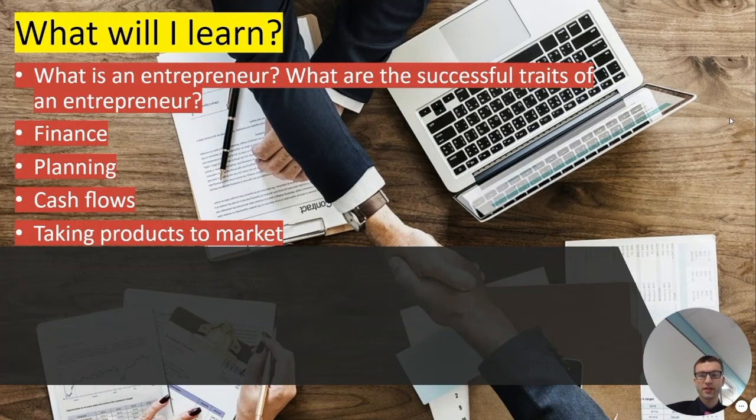So these are the things you're going to learn in year nine. The first thing is what is an entrepreneur and what are the successful traits of an entrepreneur. We also go through elements such as finance, planning, cash flows, and taking products to market.